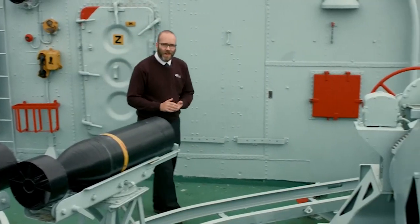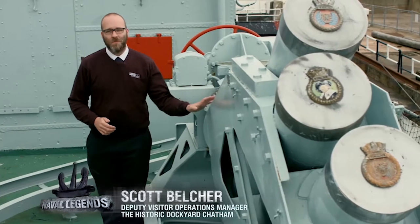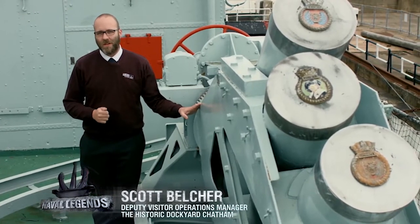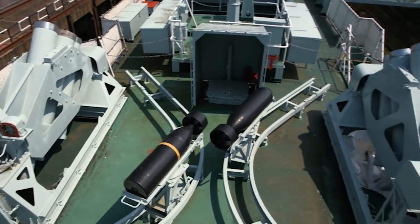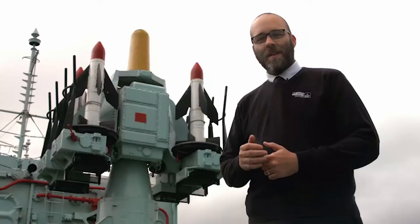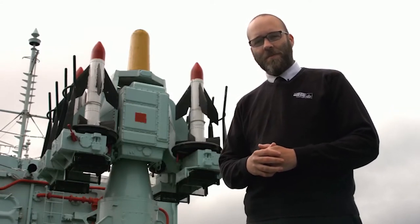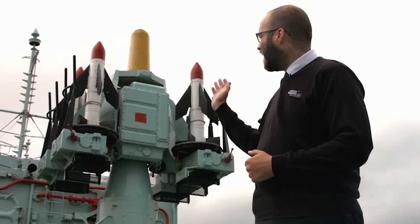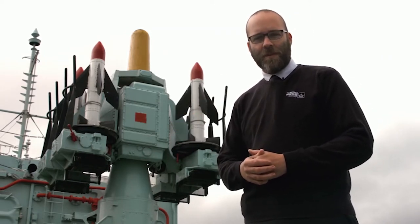Part of Cavalier's modernisation in later years was the addition of squid mortars that would fire six mortars simultaneously at a target detected by sonar. HMS Cavalier was also modernised to include anti-aircraft missiles — the CCAP — which were fired from a seating position just in front of the launcher.